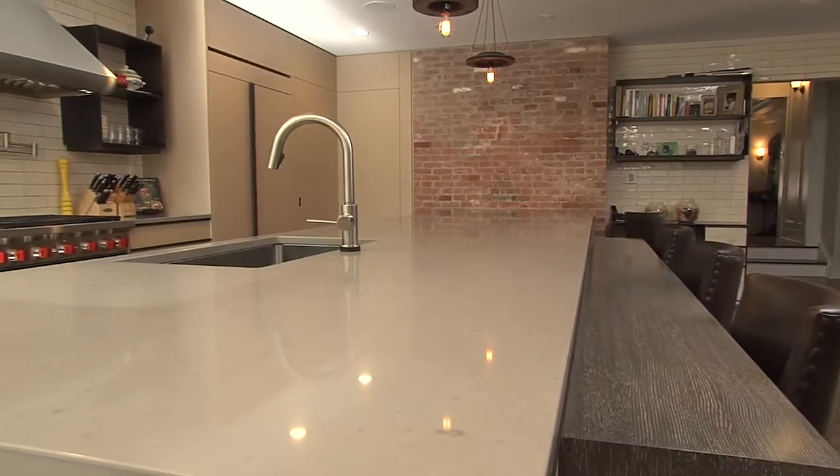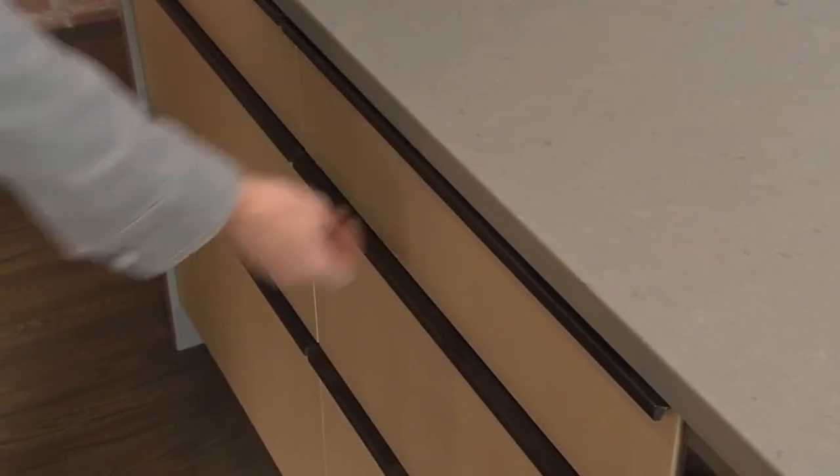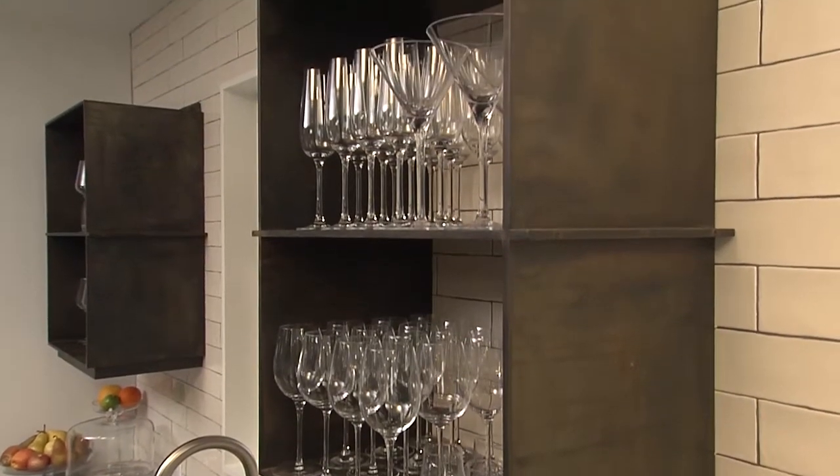It's a large kitchen and I really wanted your eye to be able to go around the room. The cabinet pulls and the steel shelves on the walls were designed by myself and we worked with a fabricator.